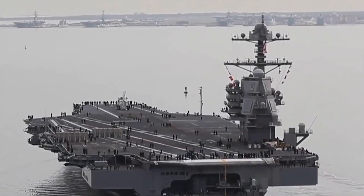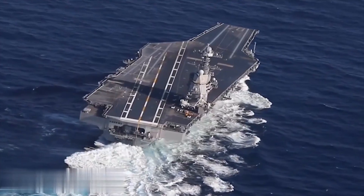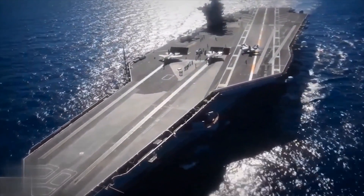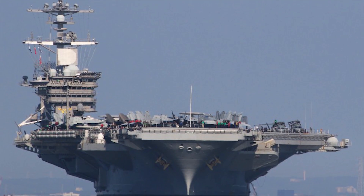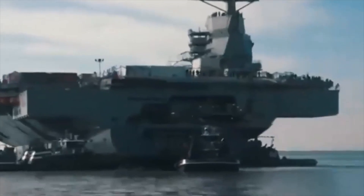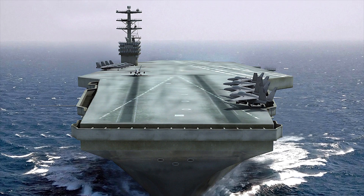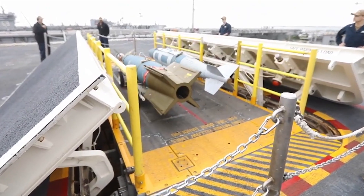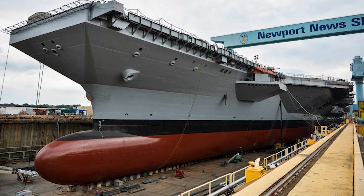Gerald R. Ford is the lead ship of Ford-class aircraft carriers, expected to join the U.S. Navy fleet in late 2022. Ford-class carriers are the new generation carriers expected to replace the currently operational Nimitz-class carriers. Gerald R. Ford is the most expensive and largest carrier ever built, equipped with the latest technology never used in any carrier in the world. The development of brand new technology, which did not exist before, caused a delay in the Gerald R. Ford deployment.